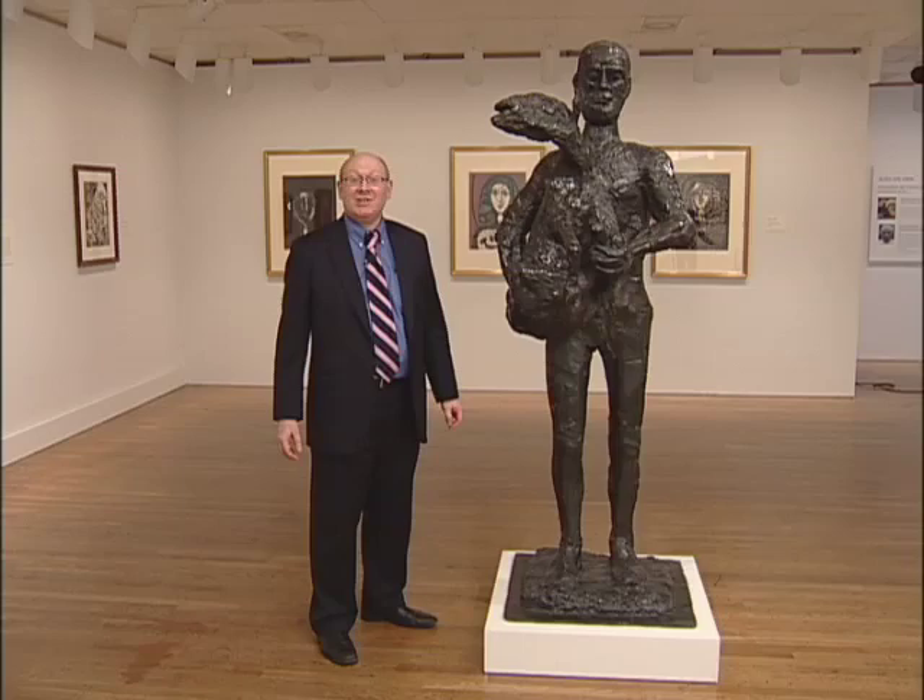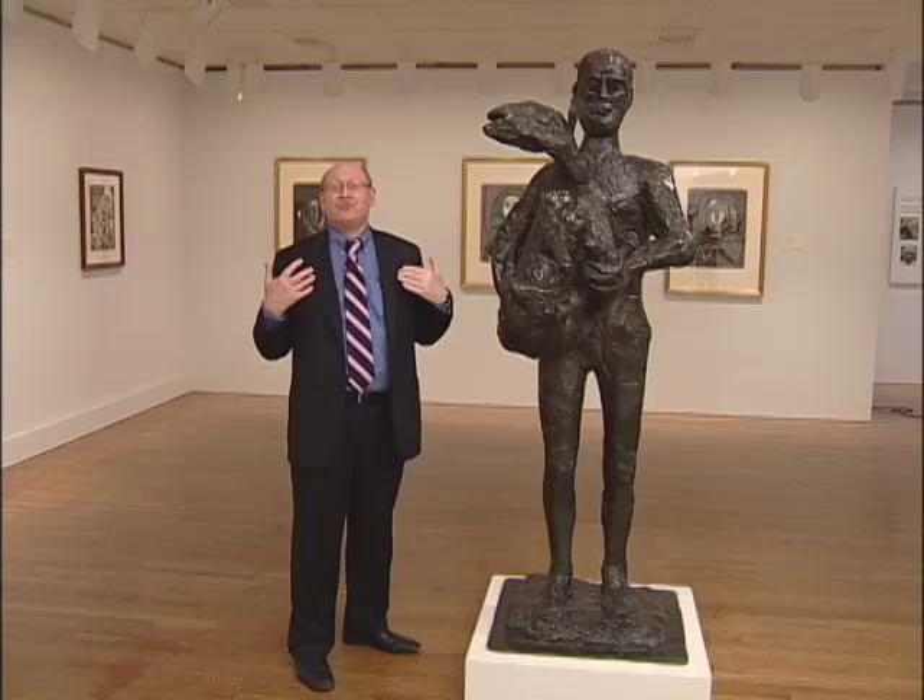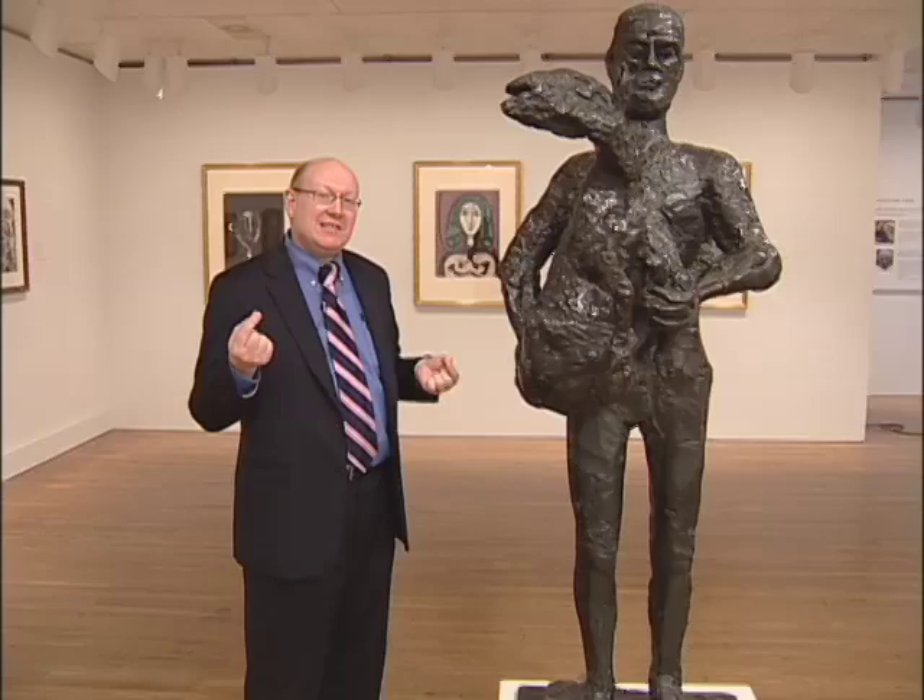Hi, I'm Michael Taylor. I'm the curator of the Picasso and the Avant-Garde in Paris exhibition at the Philadelphia Museum of Art. And we're standing here in front of Picasso's greatest wartime sculpture, Man with a Lamb, which he completed in 1944.